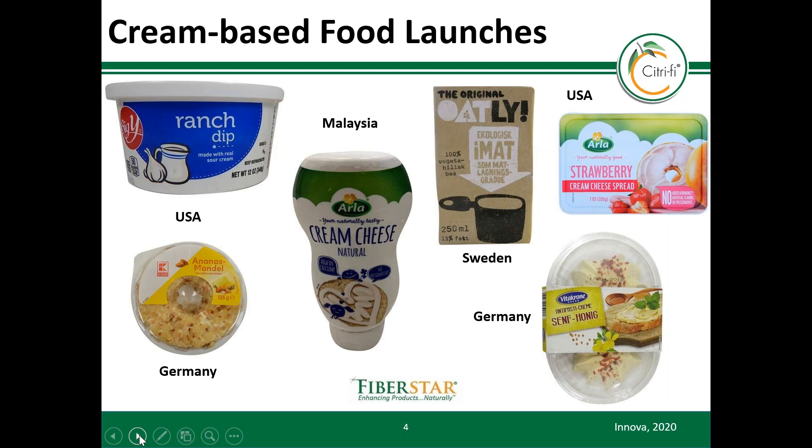According to Innova Marketing Insights, there are many new product launches of cream-based products using citrus fiber over the past few years. This launch list continues to grow as manufacturers realize how functional citrus fiber is in this category.